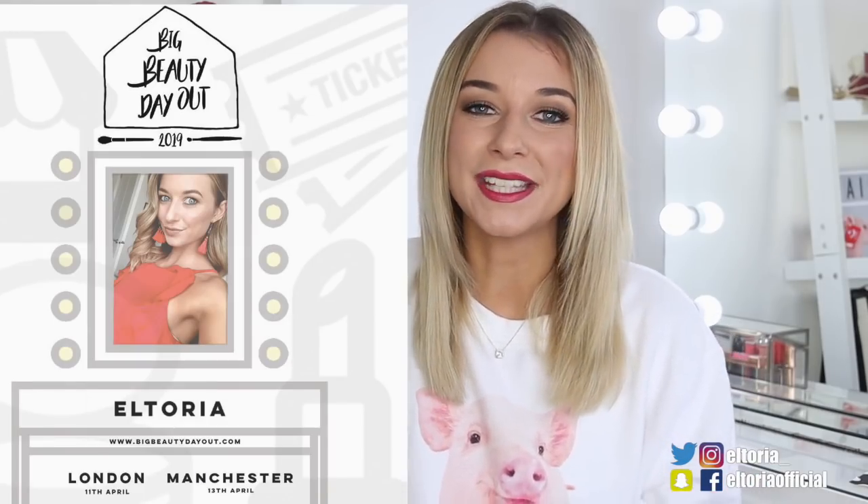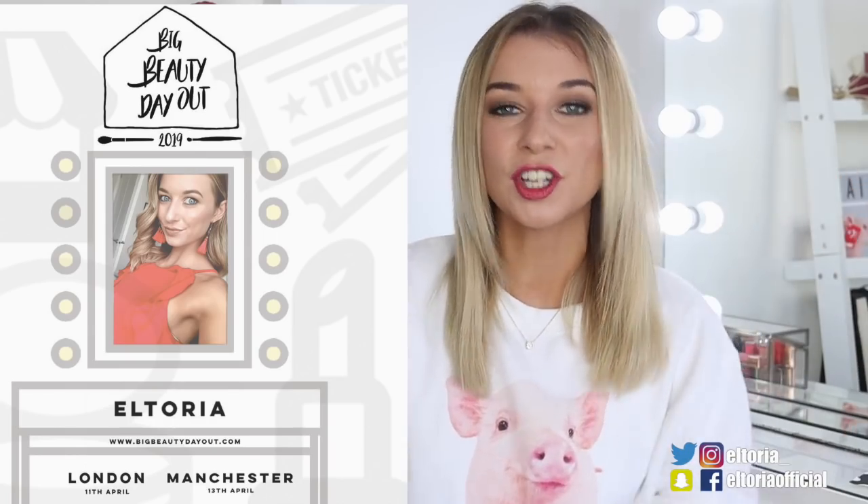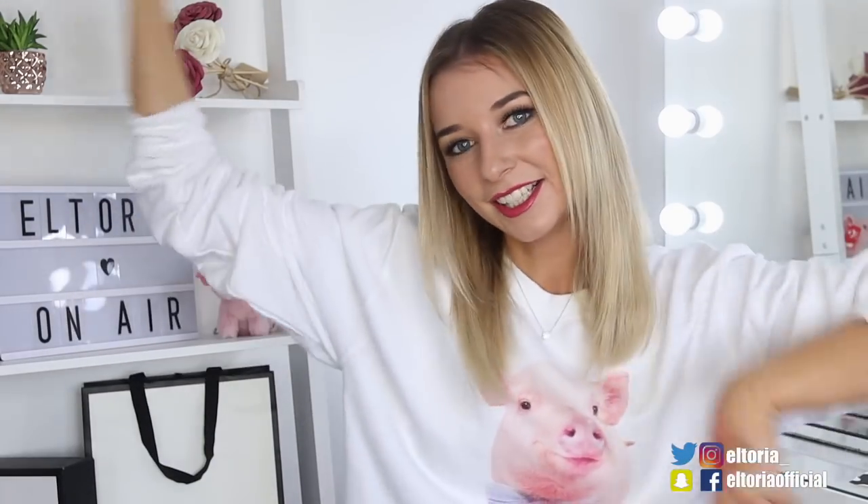I do have an announcement. Next year I am going to Big Beauty Day Out. So if you want to grab tickets, the link is down in the description. I shall be going to both Manchester and London and I shall be doing meet and greets. So if you want to come say hi, grab your ticket down below. It's going to be an amazing event.